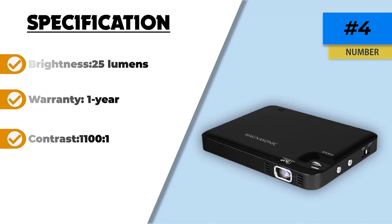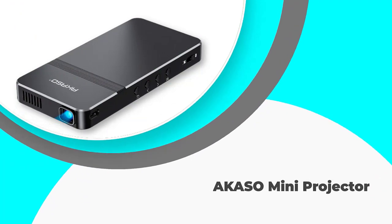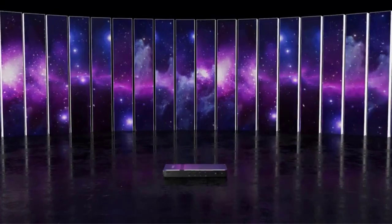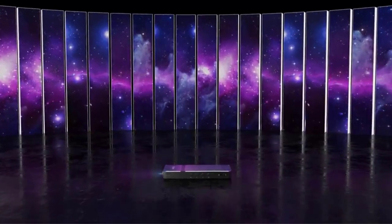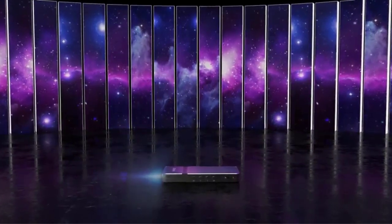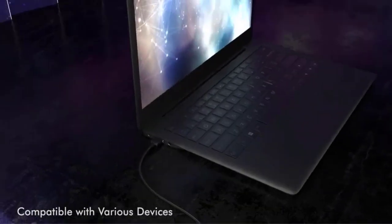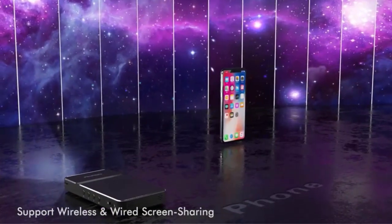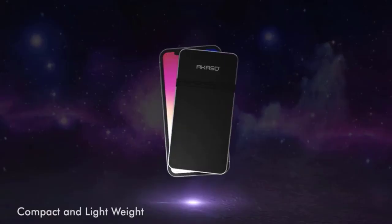Number three: AKASO Mini Projector. The AKASO Focus portable projector features a brightness of 50 ANSI lumens and a contrast ratio of 2000 to one, which helps ensure your designs will still look good when projected onto surfaces that aren't completely white. The native resolution of 854x480p means it will display images in their true aspect ratio and still look crisp and clear.